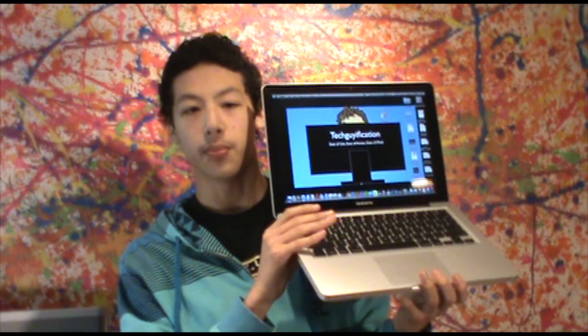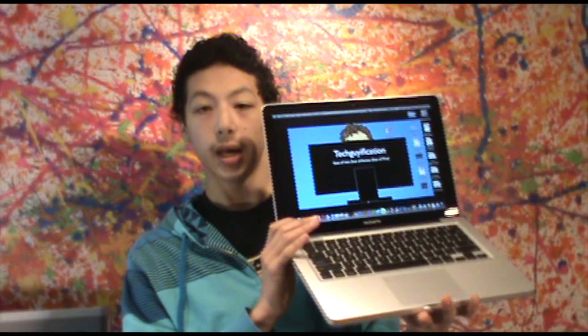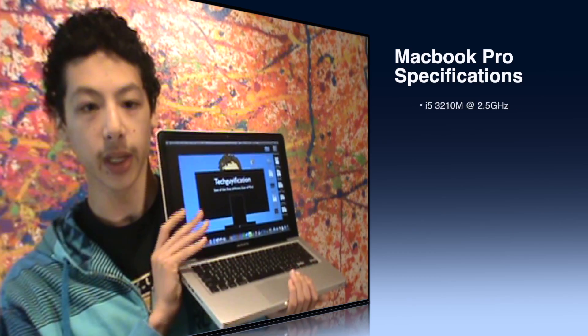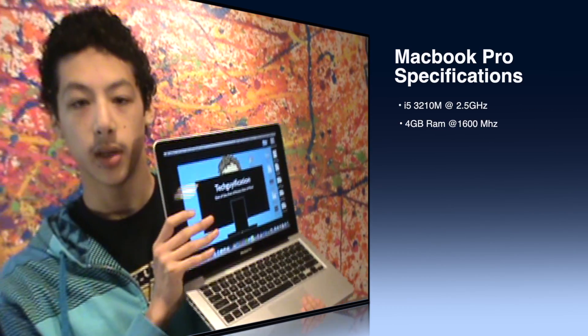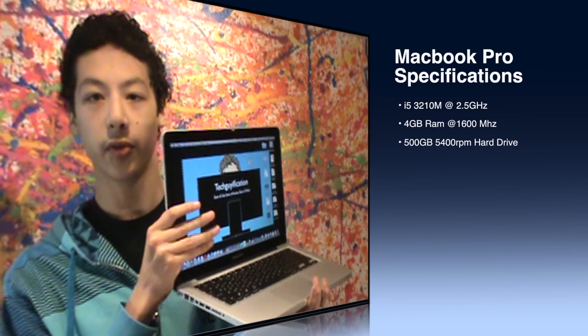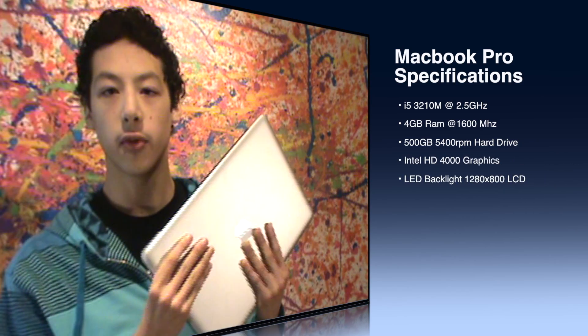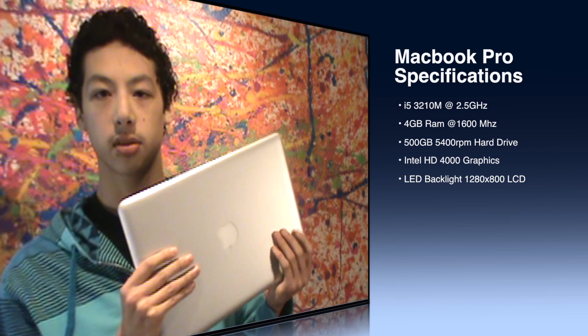This MacBook Pro has a 2.5GHz i5 dual core with hyper threading, so 4 threads, 4GB of RAM, a 5400RPM hard drive, Intel HD 4000 graphics, and the screen resolution is 1280x800. The HD 4000 graphics are supposed to be 60% better than the previous generation 3000 graphics on the Sandy Bridge.